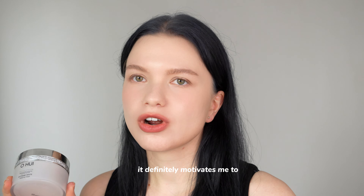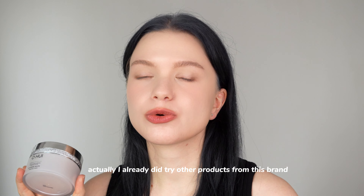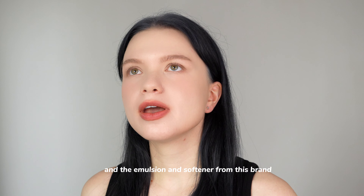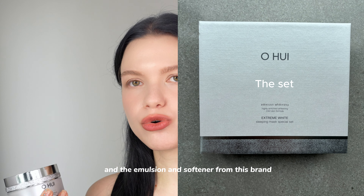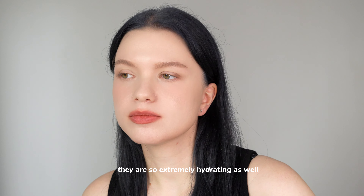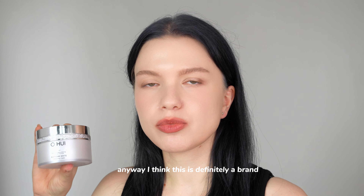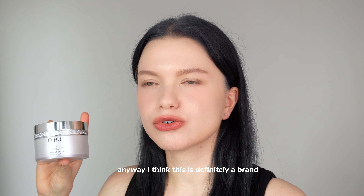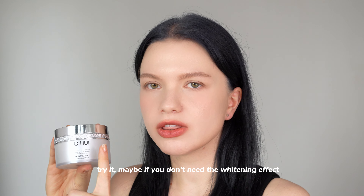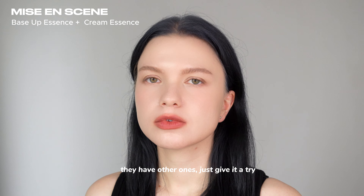Before this, I'd only noticed a strong lifting effect from that purple cream from VT, but this is on another level. I'm so impressed — this is definitely going to become one of my staples. I already tried the emulsion and softener from the same Extreme White lineup — they are also extremely hydrating. I'll definitely repurchase the full sizes. This is a brand people outside of Korea are sleeping on. If you see it, try it — and if you don't need the whitening effect, they have other lines too.